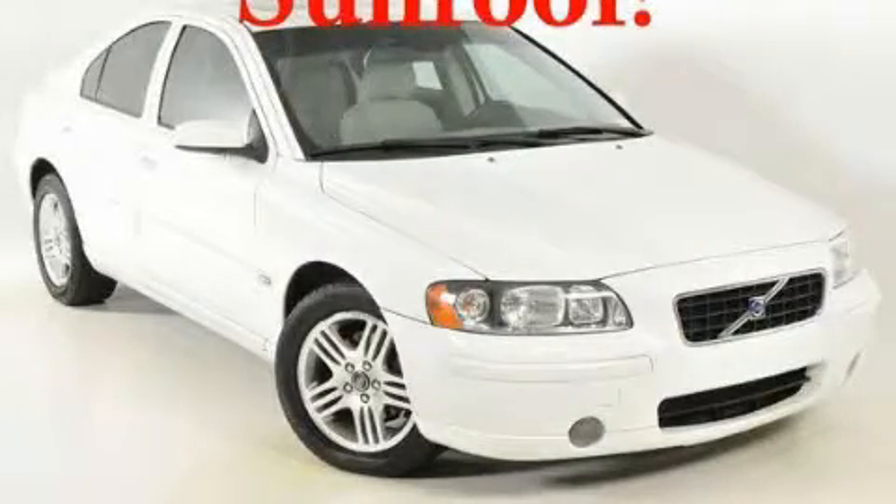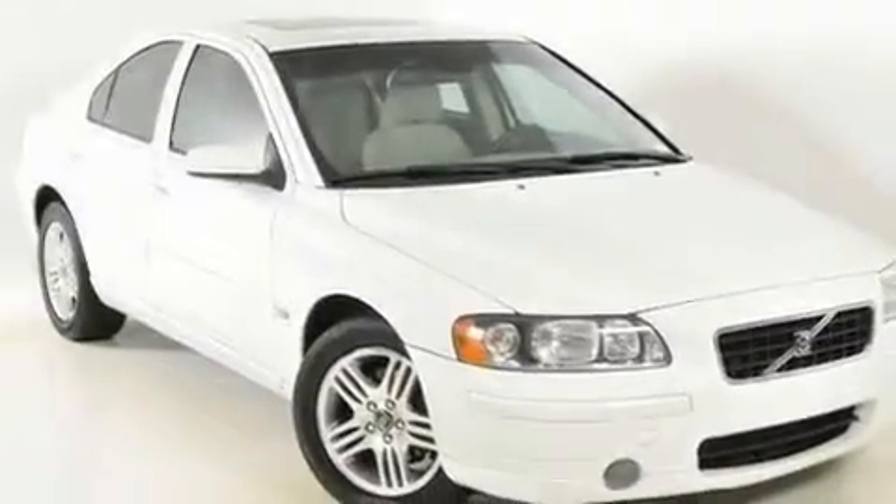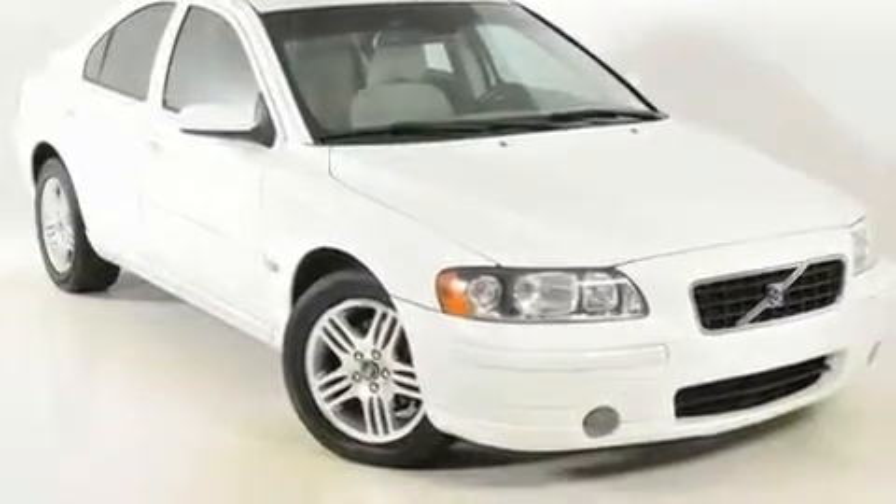This is a 2006 Volvo S60. It has a 2.5-liter, five-cylinder engine and an automatic transmission.